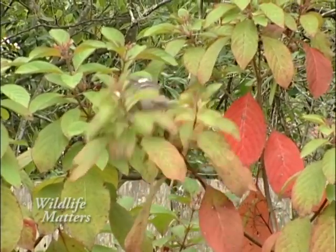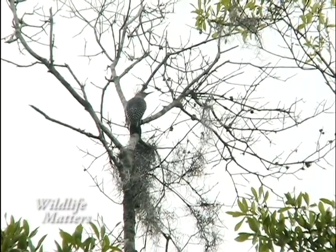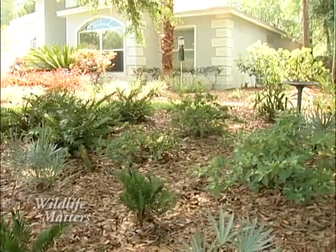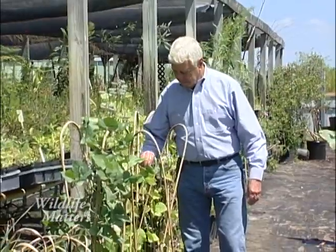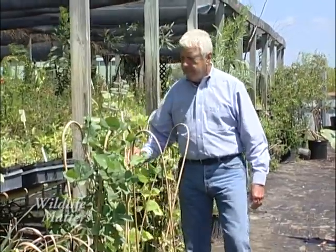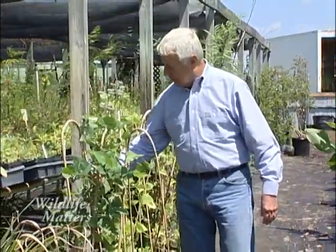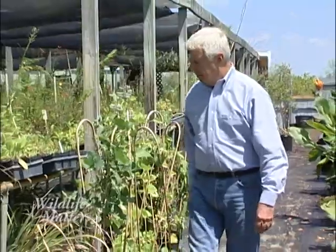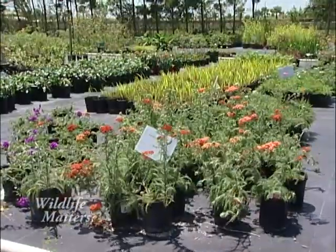That's why steps should be taken by every homeowner to create a wildlife-friendly habitat in their yard. Jim Thomas is the owner of Biosphere, Inc., a consulting firm and native plant nursery in Winter Garden, Florida. His company is designed to promote the use of native habitat-friendly plants for landscapes and ecological restoration.